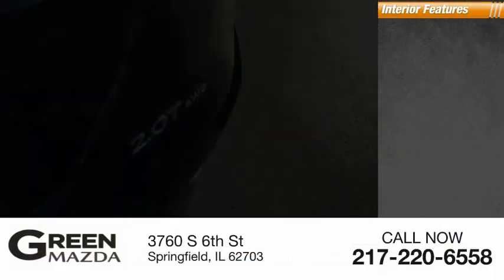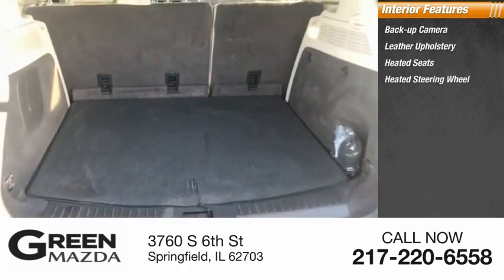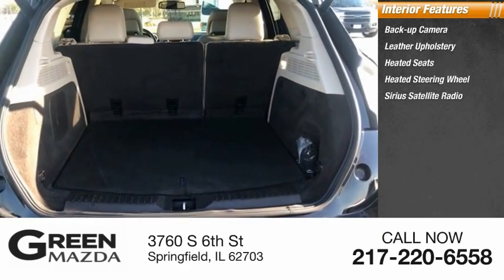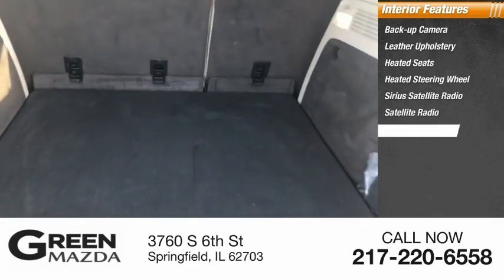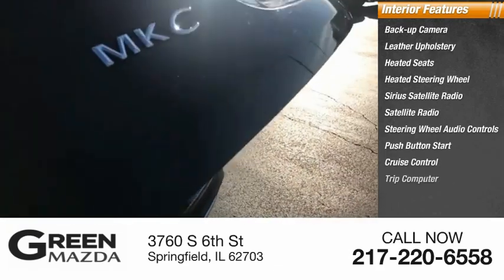Inside you'll find a backup camera, leather upholstery, heated seats, heated steering wheel, Sirius Satellite Radio, steering wheel audio controls, push-button start, cruise control, and trip computer.